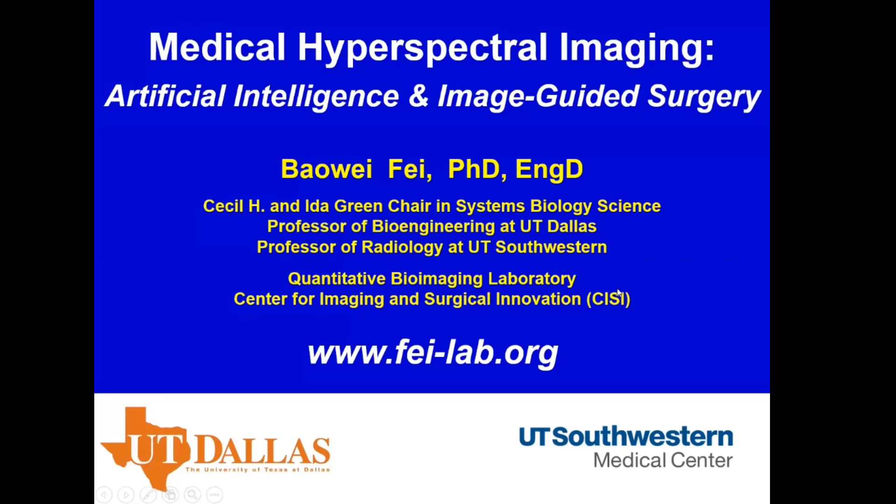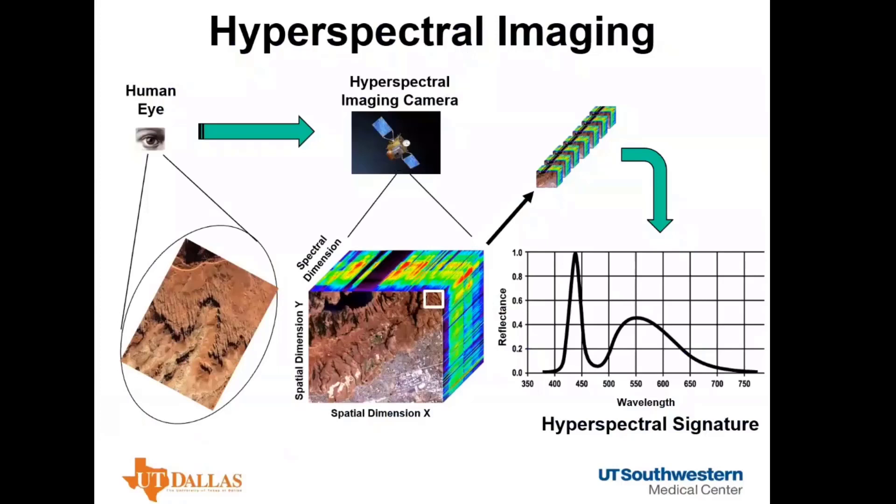Thank you to the Optical Society for the invitation and to Dr. Hu for the introduction. Today I'm going to talk about hyperspectral imaging, focusing on machine learning and image-guided surgery. There needs to be some background first. Compared to the human eye that can only see a two-dimensional image, hyperspectral imaging can capture a series of images at hundreds of spectral bands. The hyperspectral image is called a hypercube — it is three-dimensional: two spatial dimensions, X and Y, and one spectral dimension.